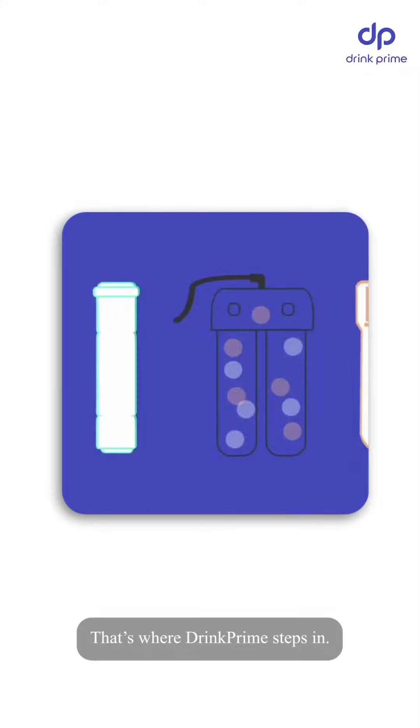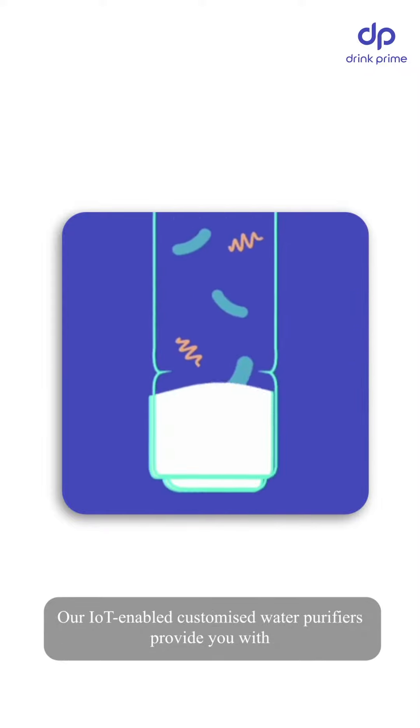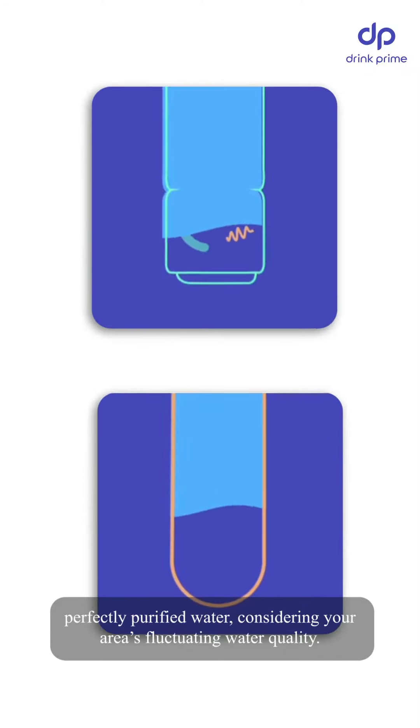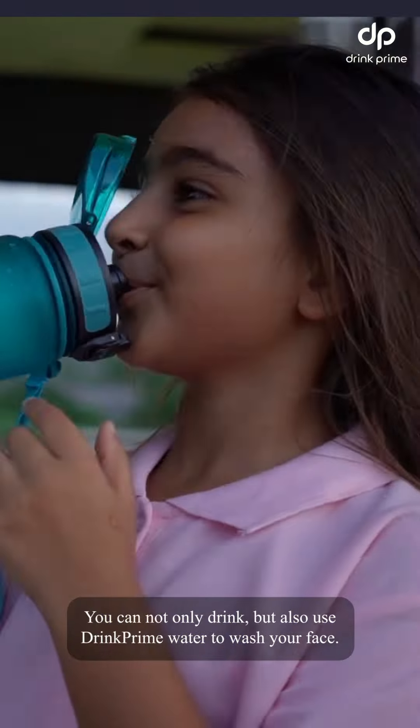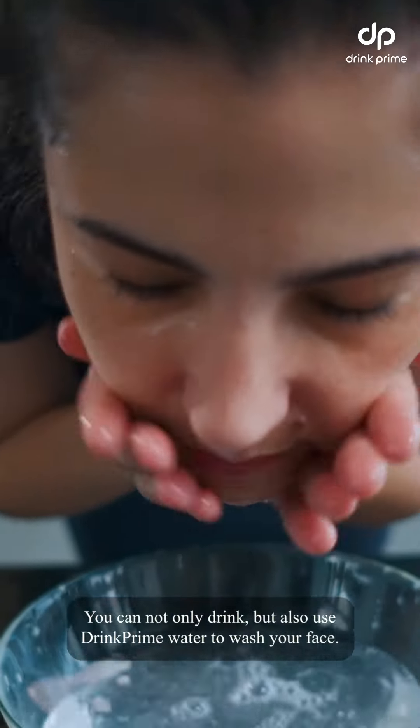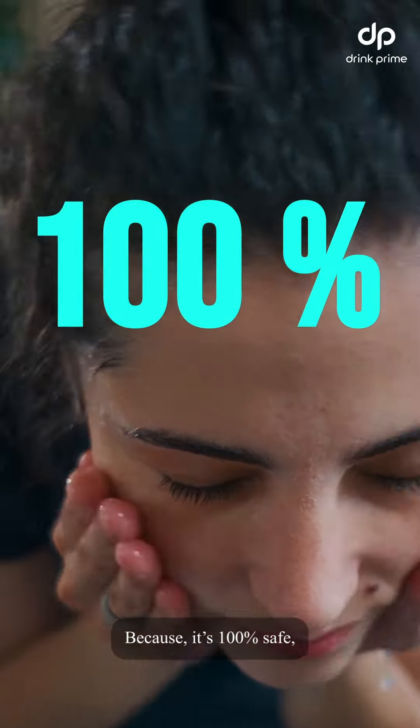That's where Drinkprime steps in. Our IoT-enabled customized water purifiers provide you with perfectly purified water, considering your area's fluctuating water quality. You can not only drink, but also use Drinkprime water to wash your face, because it's 100% safe.